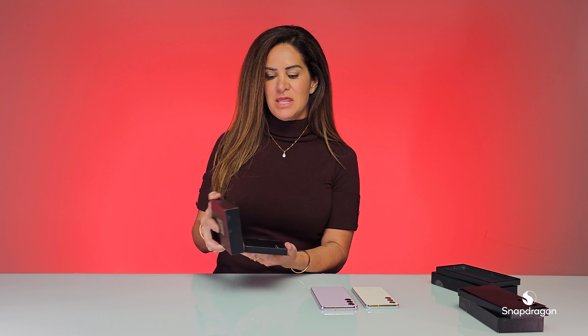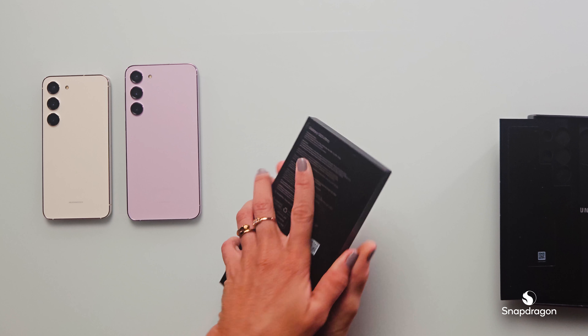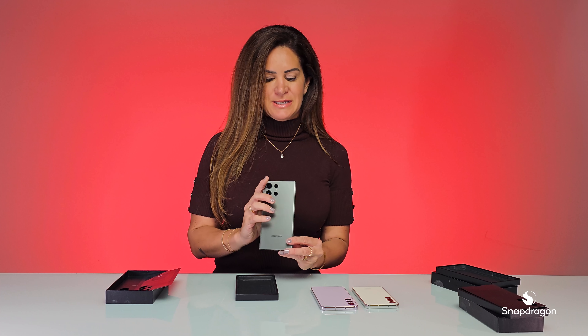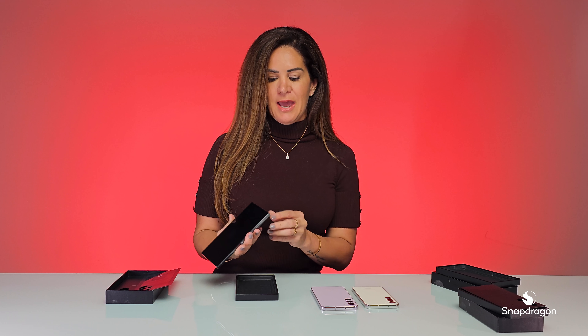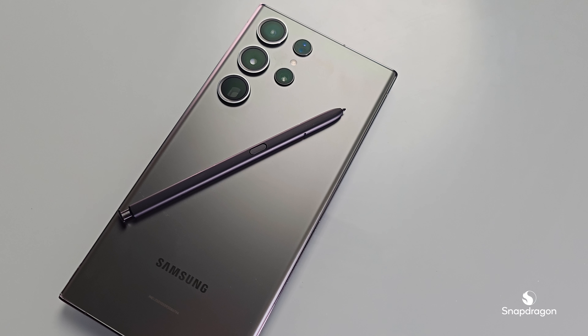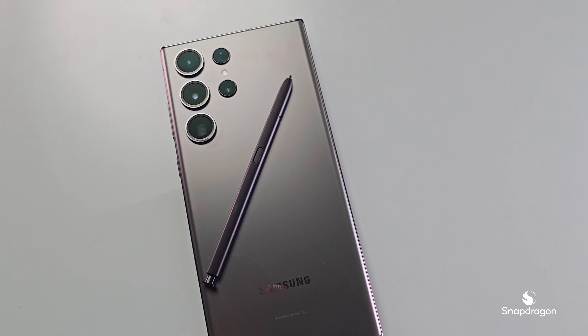And last but not least, we have the Galaxy S23 Ultra. It comes in this very nice green color. As you can see here, really sleek, dark edges. And the S23 Ultra also comes with the S Pen, helping you be ultra productive.